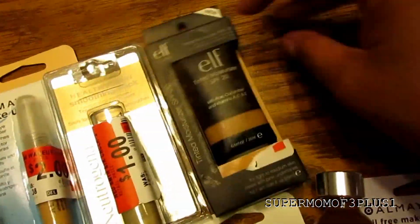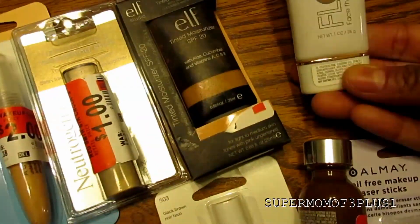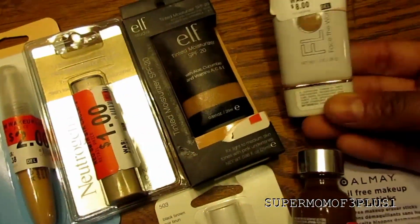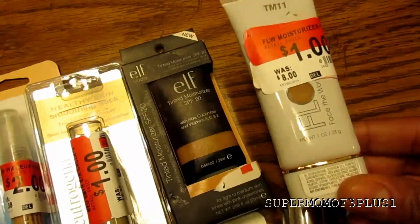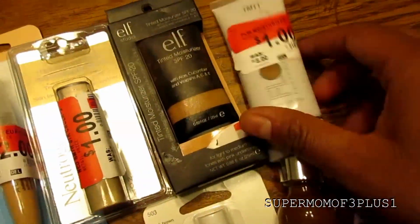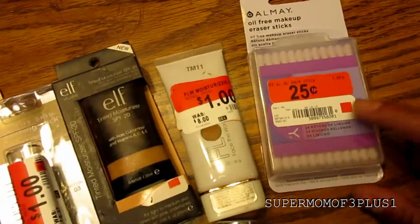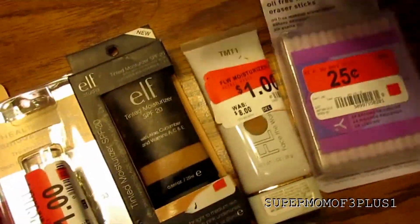I got some Elf Tinted Moisturizer and some from a brand called Flower — kind of a foundation that looks like a tinted moisturizer as well. And then I got some Oil-Free Makeup Eraser Sticks, those were 10 cents, they rang up 10 cents.